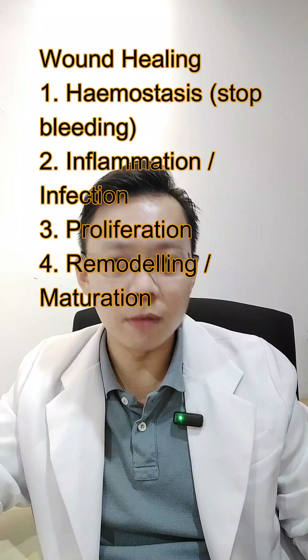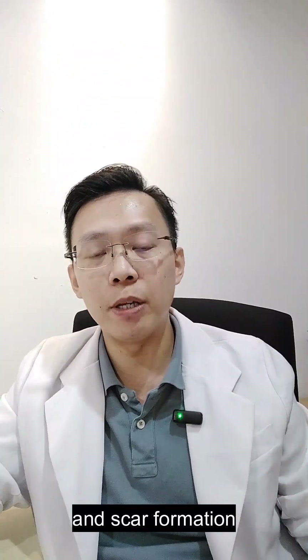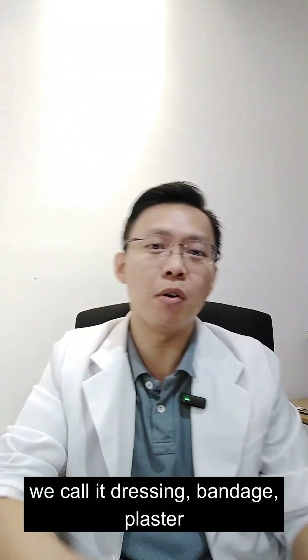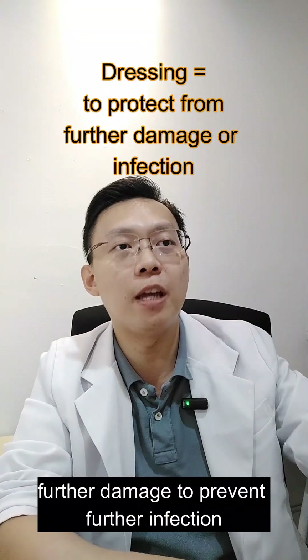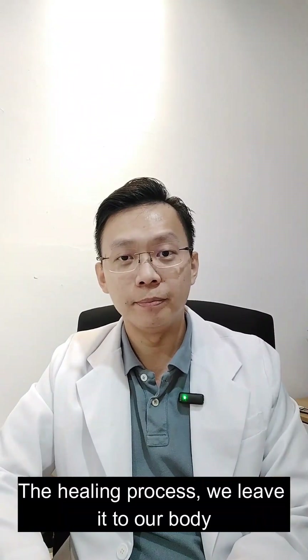When you walk into a retail pharmacy because you are injured, you want to buy a dressing, bandage, or plaster. The main purpose is to serve as a barrier — to prevent further damage and further infection. The healing is left to our body.